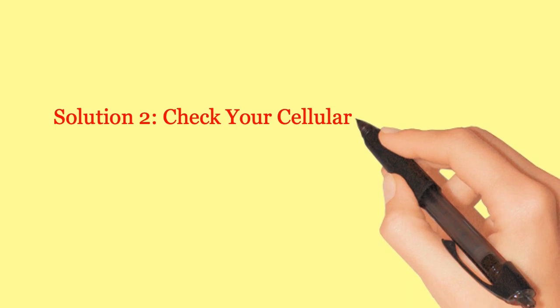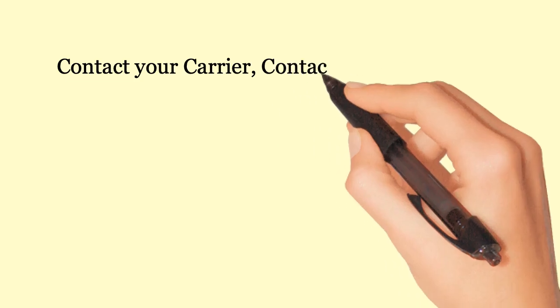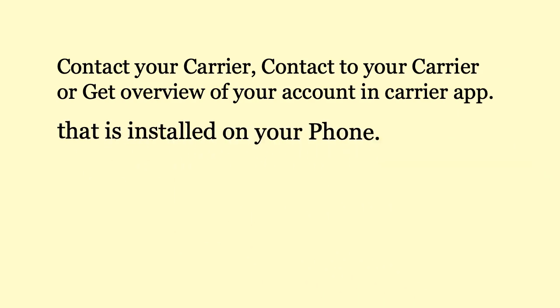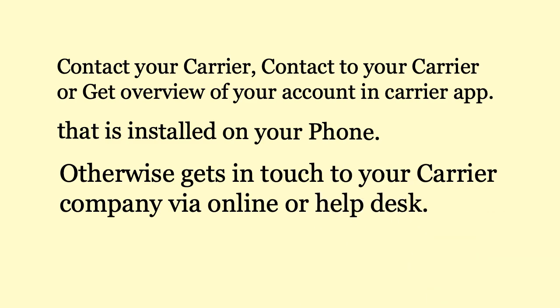Solution 2: Check your cellular plan. It may be expired or overdue. Contact your carrier — get an overview of your account in the carrier app installed on your phone, or get in touch with your carrier company via online or help desk.